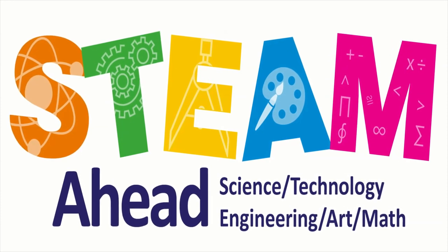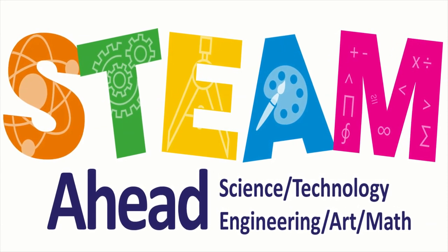Here at York English, we are proud to present our new short course, STEAM AHEAD.